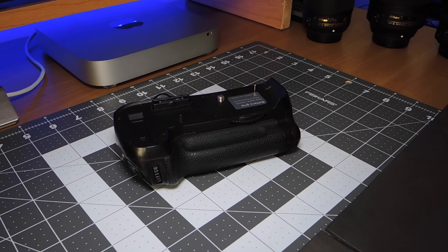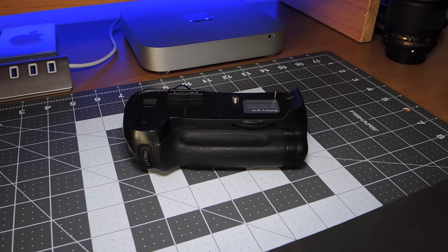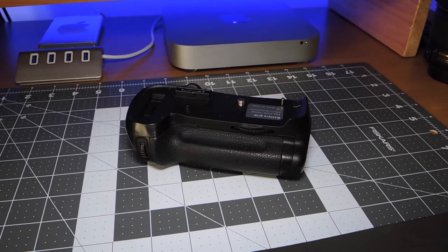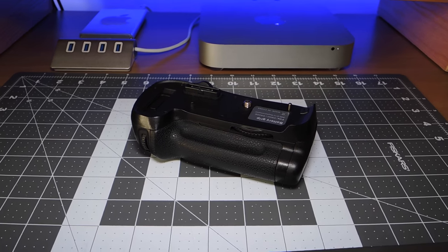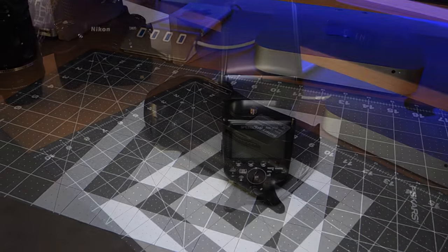Next up is my grip — it lets you use eight double-A batteries, and when you do that in crop sensor mode it lets you get an extra frame per second. It's a Chinese knockoff, by the way.